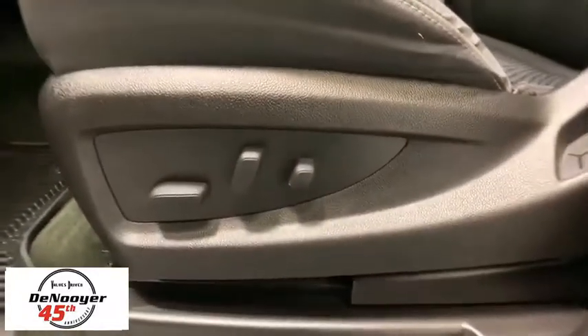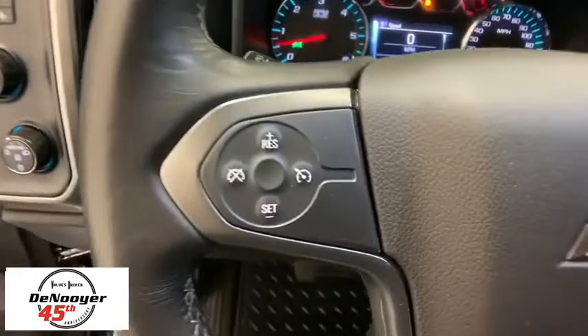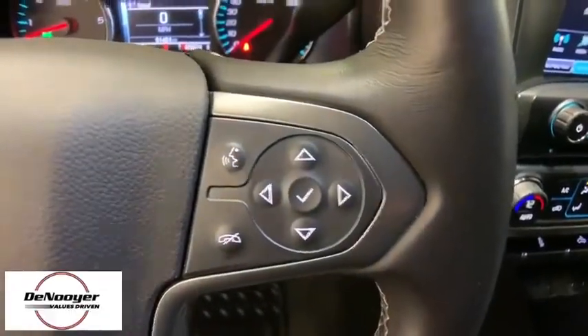Power windows, trip computer, electronic stability control, compass, CD player, brake assist, remote keyless entry, panic alarm, HD radio, overhead console, tachometer.